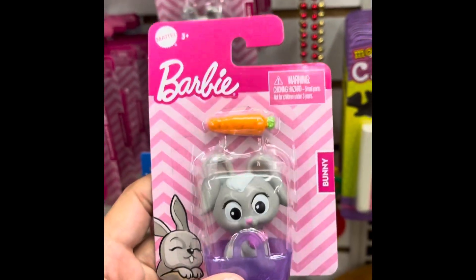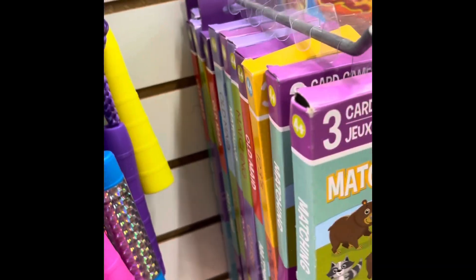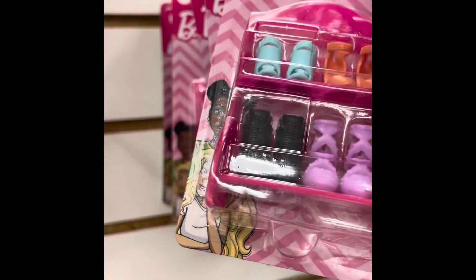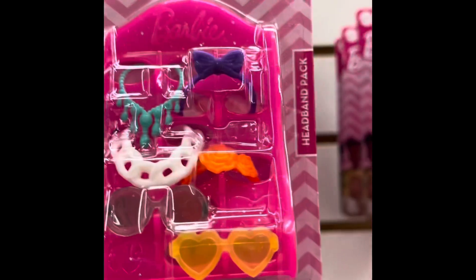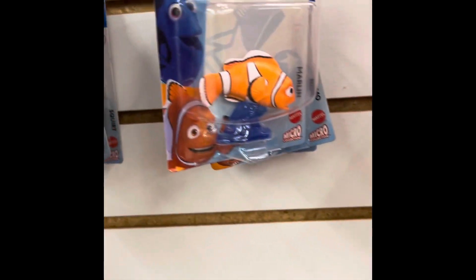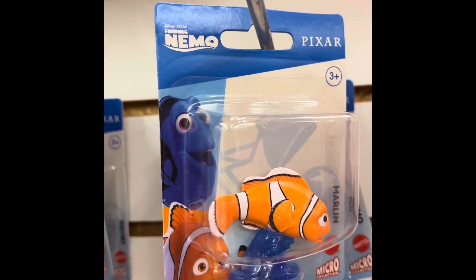I think the rabbit is cuter in my opinion. And the cat with the bow — I think those are the prettiest ones. But look at all these Barbie accessories that are up high. And then you've got Finding Nemo.